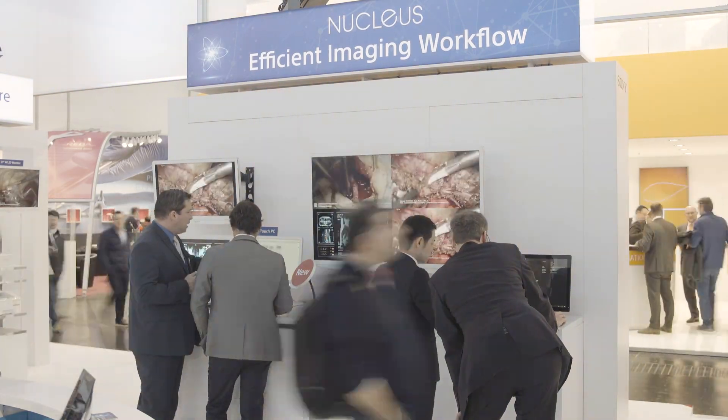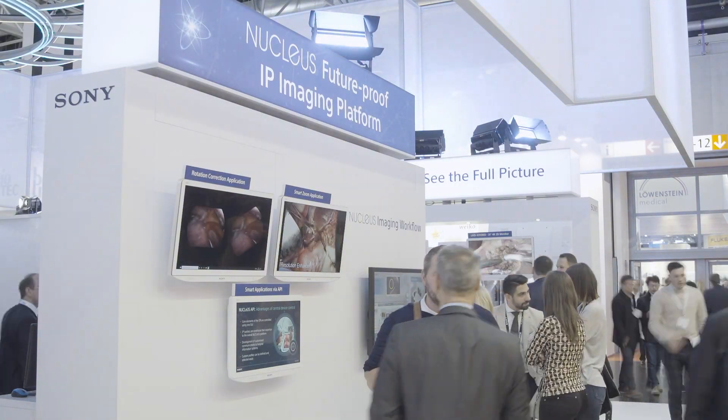Hello, welcome to the Sony Healthcare stand at Medica 2019. We have some really exciting highlights to show you at this year's exhibition. So let's start with Nucleus, Sony's IP-based imaging platform for clinical imaging workflow both inside the OR and outside to other areas of a hospital or education facilities.